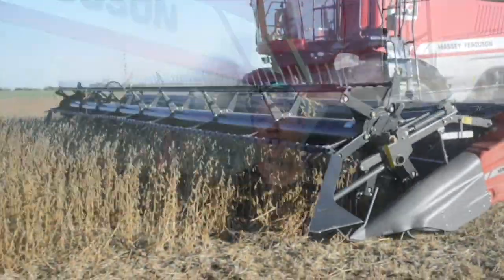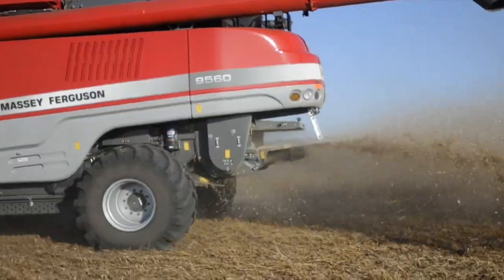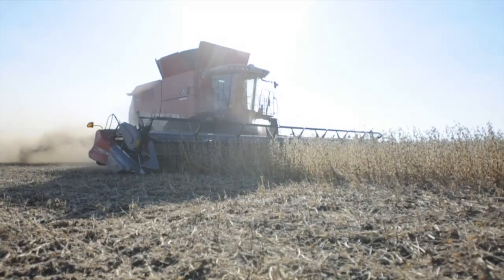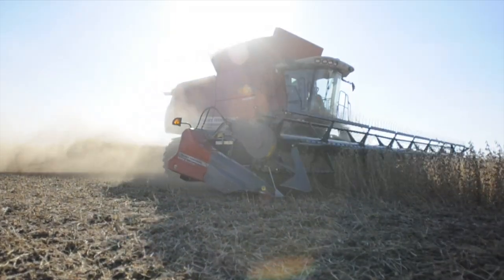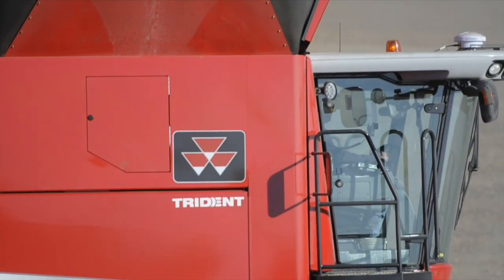Our agronomy service runs about 100,000 acres and gets into all kinds of different equipment and colors. Two of the guys at different times jumped in and rode with me through beans. They were very impressed. Out of all the machines they're in, this was most certainly the smoothest, quietest, most capacity machine they had been in.